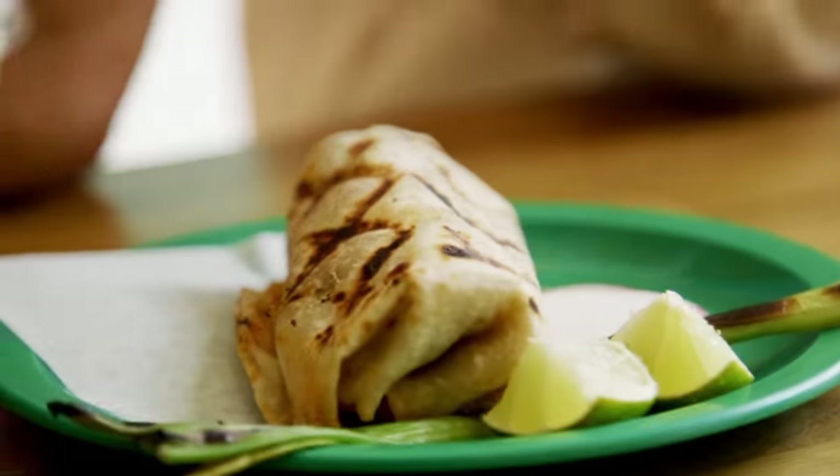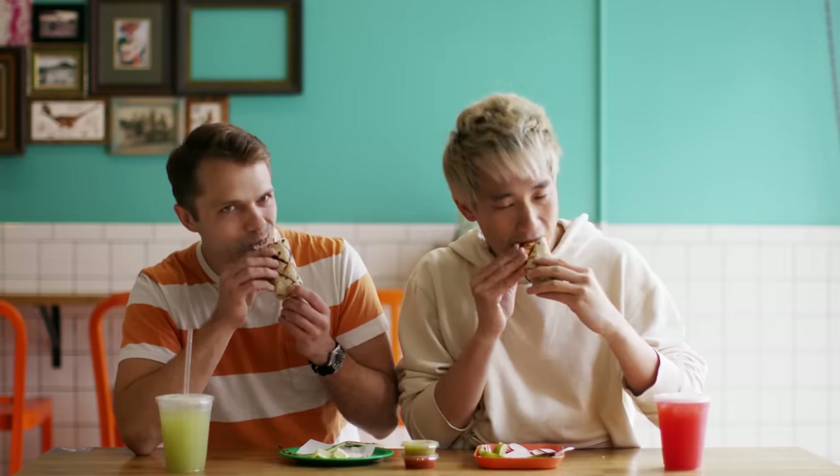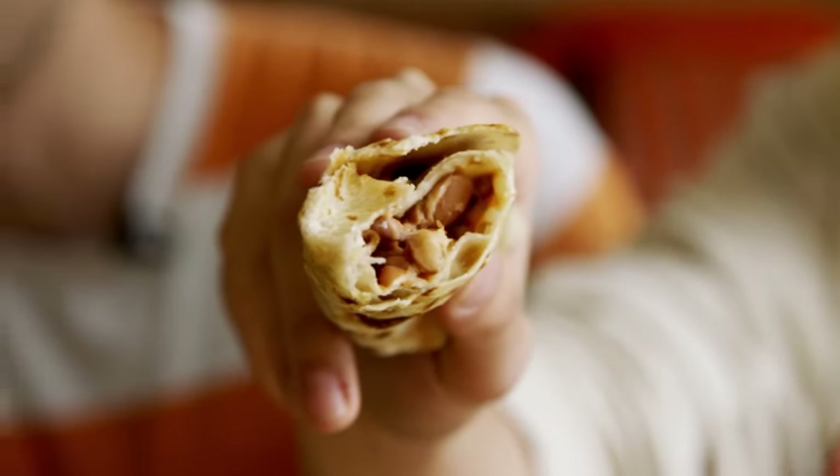I know we came here primarily for the chivichanga, but it's recommended we try the bean and cheese burrito. How can we not? We won't begin... This tortilla is insane. It's like flaky, but not flaking. All I need in life: bean and cheese.